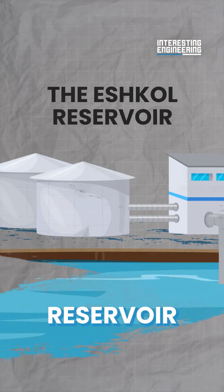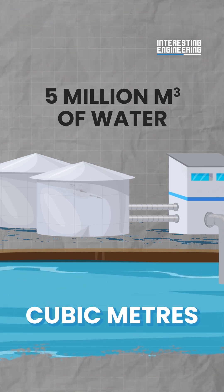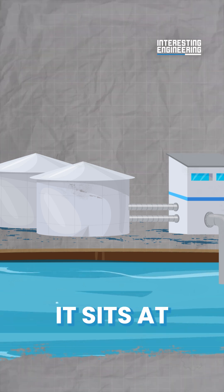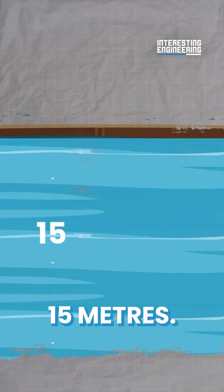The Eshkol Reservoir, one of the largest in the NWC, holds over 5 million cubic meters of water and was created in a rectangular shape for the same reason. It sits at 400 meters wide at an increased depth of 15 meters.